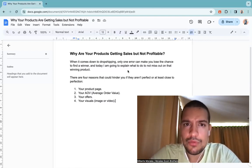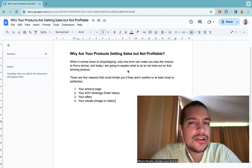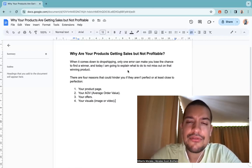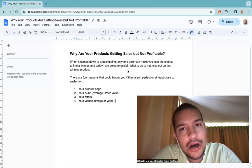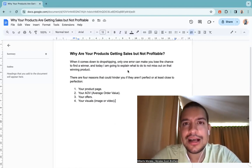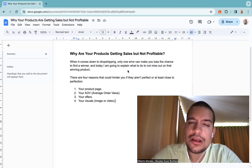Think about it: if one out of three people who buy the ski suit also buys a scarf — let's say the scarf costs you $5 and you sell it for $30 — you just made $25 extra per upsell. Every three customers, you make $25. Over 100 orders, that's 33 upsell purchases times $25, which is already around $825 to $1,500 extra just from having a simple upsell.